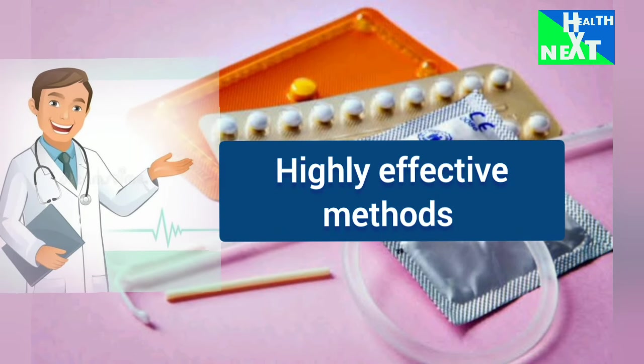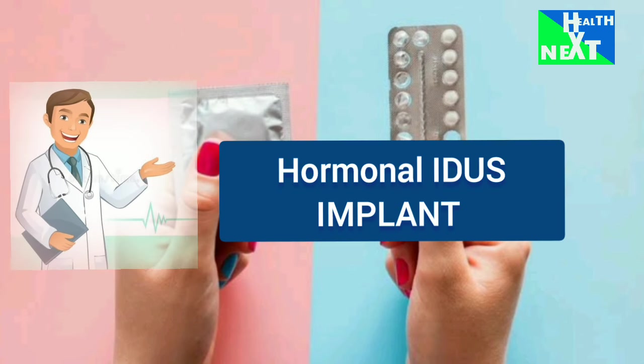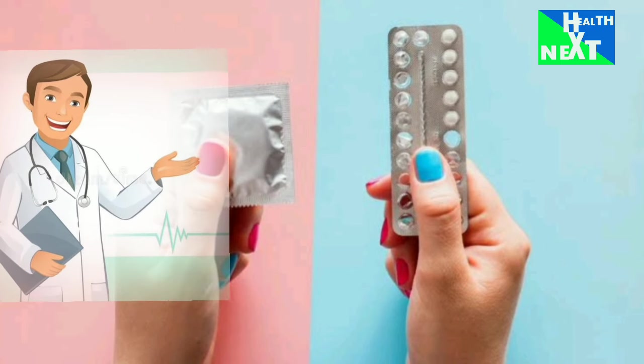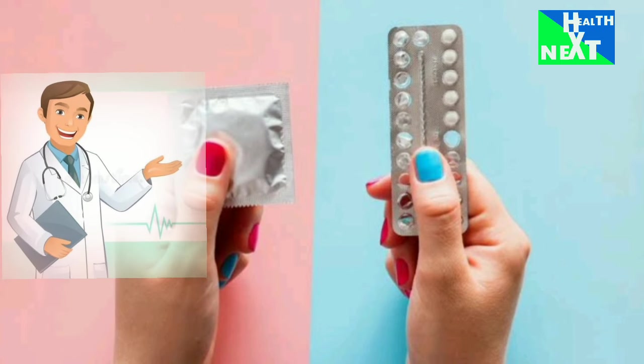Now let's see the highly effective methods. For the highest effectiveness in preventing pregnancy, we have hormonal IUDs and implants, as well as sterilization — tubal ligation or vasectomy. You should know that only condoms, both male and female, provide protection against sexually transmitted infections.